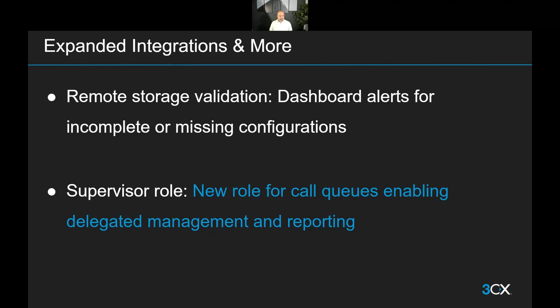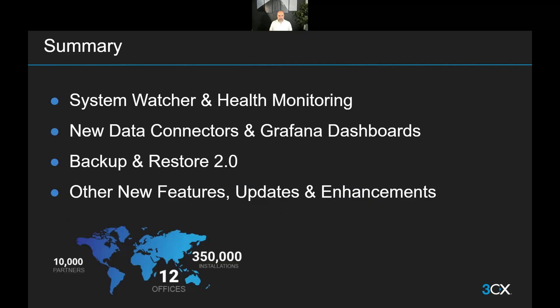Finally, we've got the supervisor role — something that was much requested within the community. This new role is specifically there to let you manage queues better and delegate responsibility for them more flexibly. You can go to our roles page on our website and get all the details on exactly what this role can do for you and how it fits within your own systems.